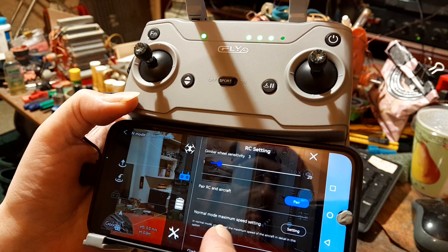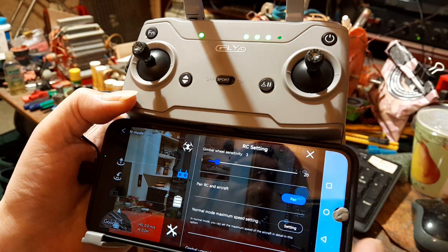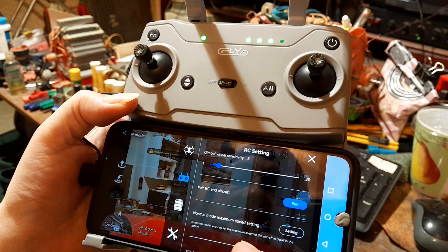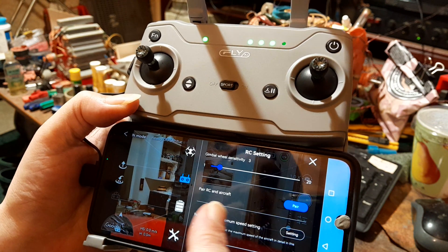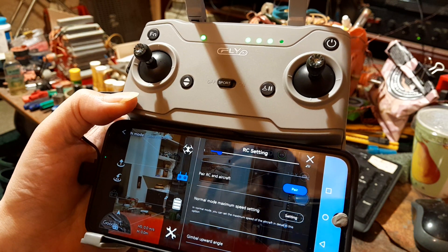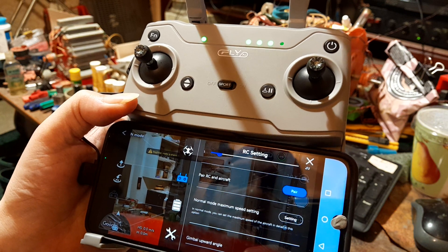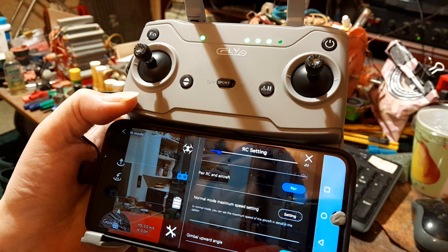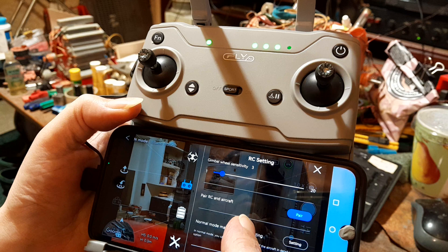Interestingly, it didn't ask me to do a recalibration for the compass - so it must remember that as well, which is cool. My cheap drone, my GD95, doesn't remember things and you've got to do it every time. But this one seems to remember everything, which means I don't have to keep fighting with the settings all the time, unless I move to a different location.